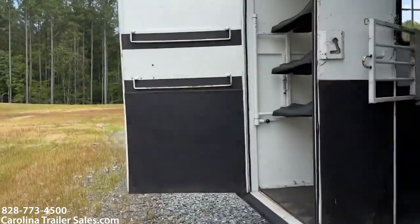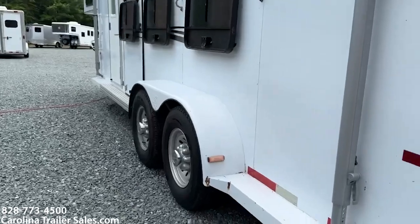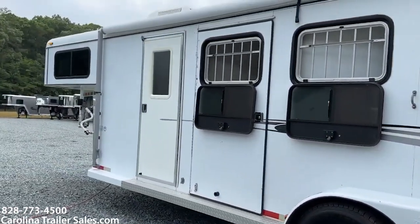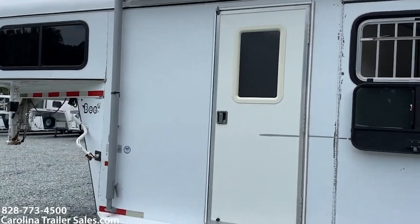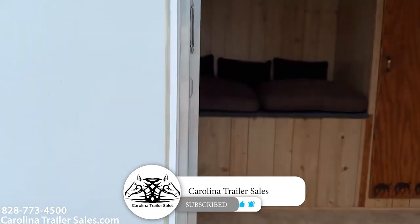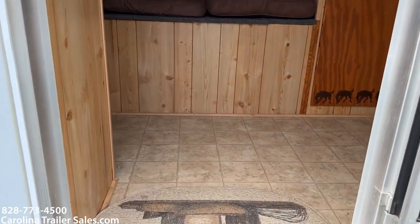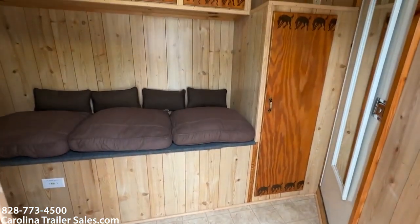Coming around, I'll step into the weekender portion. It does not have anything but a sink, so there is no shower or toilet. But it does have AC, awning, and a few other key components. I'm going to say this short wall is about a five-and-a-half to six-foot short wall, so a lot of good space in this trailer.